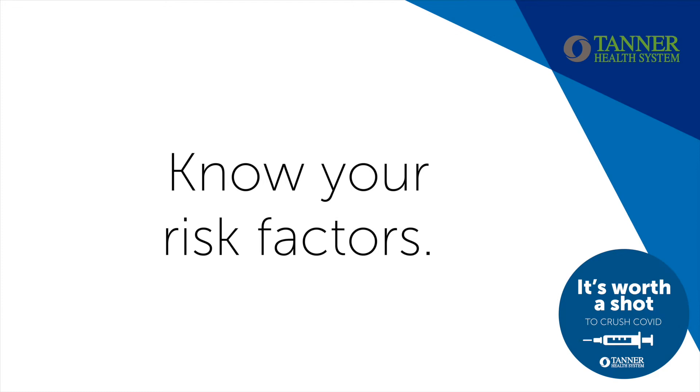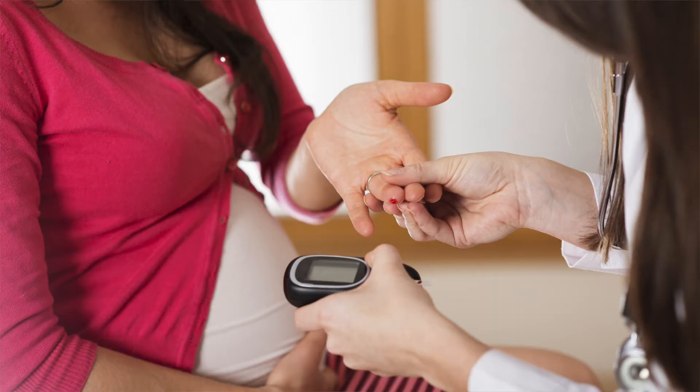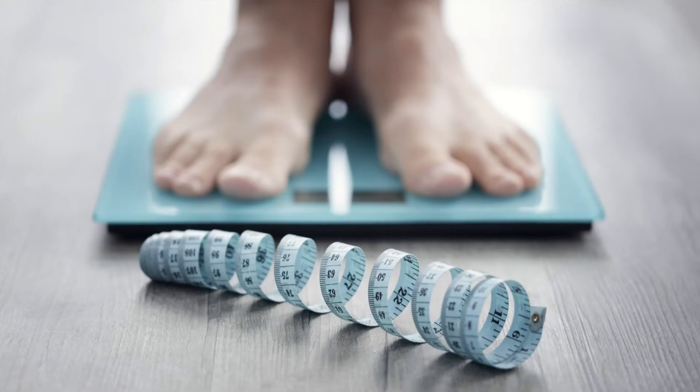You should also consider the risk of COVID-19 to yourself and the potential risk to your unborn baby. Pregnant people with underlying health problems such as hypertension, diabetes, lung conditions, obesity, or renal disease should also consider completion of the COVID-19 vaccine series during pregnancy when it becomes available to them.